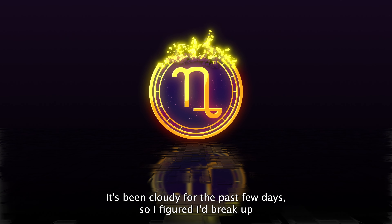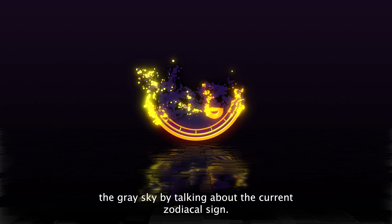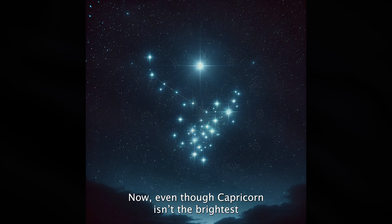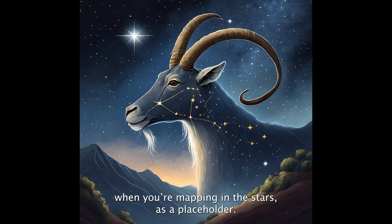It's been cloudy for the past few days so I figured I'd break up the gray sky by talking about the current zodiacal sign, Capricorn. Capricorn is one of the 12 constellations recognized in our zodiac and is the sign we are in until January 19th. Now even though Capricorn isn't the brightest or the largest constellation, it is one of the oldest and useful when you're mapping the stars as a placeholder.